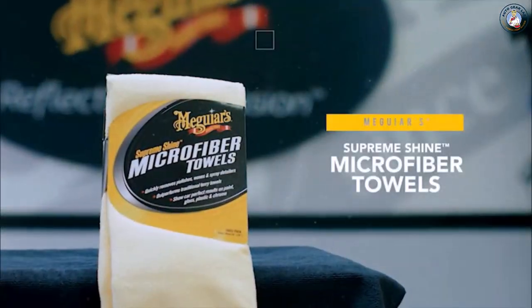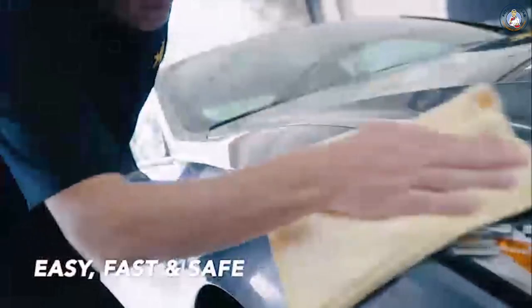Meguiar's SupremeShine microfiber towels are the easiest, fastest and safest way to wipe your car.